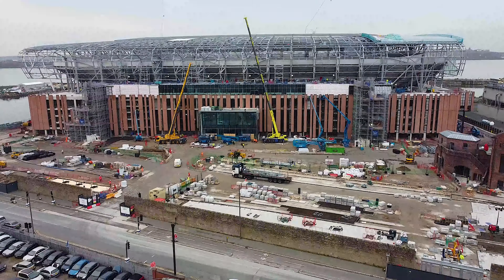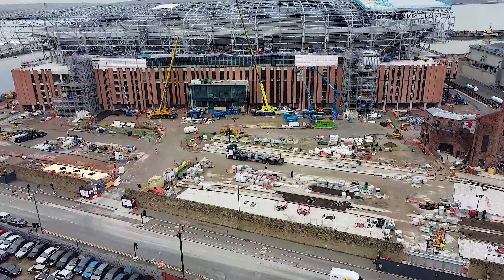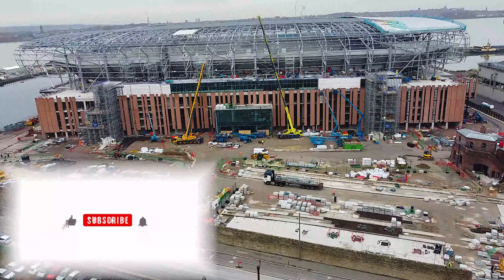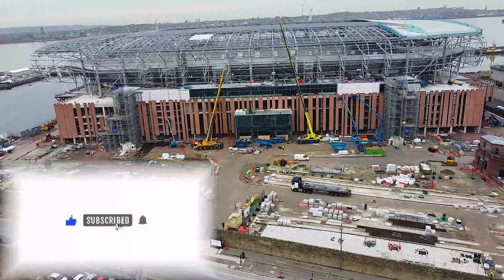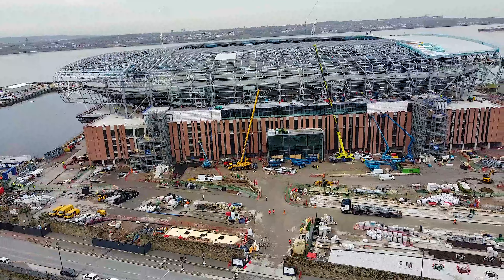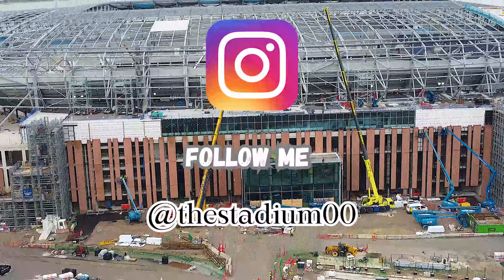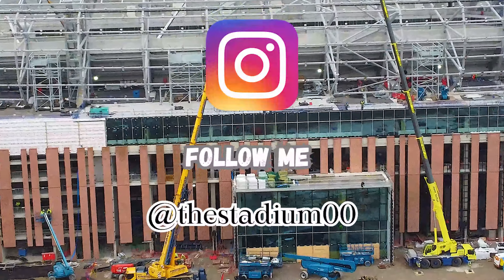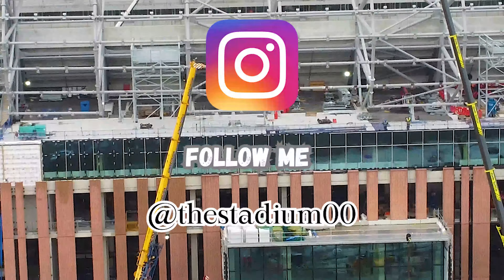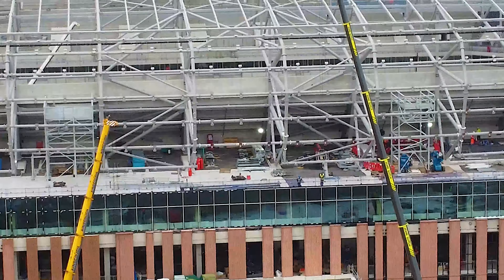Hello there, hope everyone's doing well. Today I've been back down to Bramley Moore Dock to give an update on the Everton stadium build. If you like content like this, you can subscribe to our channel, leave a comment below, or like and share this video with your family and friends. You can also follow us on Instagram — the handle is on your screen: it's at Stadium Zero Zero. Okay, let's get straight into it.